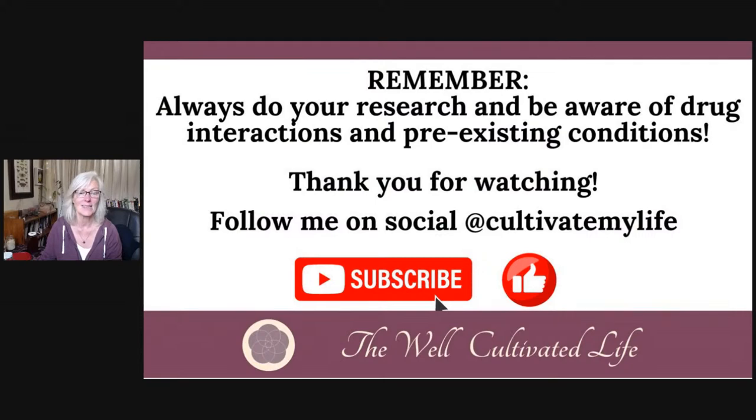I hope this was super helpful for you. Thank you so much for watching today. Go back and watch part one if you missed it. Stay tuned for part three, where I'll be talking about the herbs that are best for when we get a fever — which, like a cough, is another very important bodily function we need. Remember: always do your research, be aware of drug interactions and pre-existing conditions, and check with a health professional if you're not sure. Follow me on social at Cultivate My Life, subscribe to my channel, and like this video so you can get access to more herbal and homesteading wisdom. Thanks everyone for joining me. Take care, bye-bye.